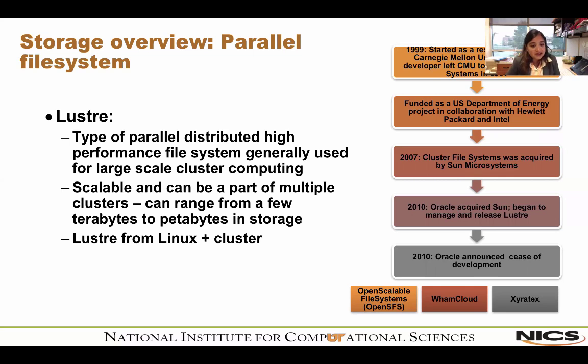A bit of Lustre history: it started in 1999 as a research project at Carnegie Mellon University. The lead developer left CMU to start Cluster File Systems in 2001. The U.S. Department of Energy then funded it as a collaborative project with HP and Intel. In 2007, Cluster File Systems was acquired by Sun Microsystems, which was acquired by Oracle in 2010. Oracle then announced it was stopping Lustre development, giving rise to competitors like OpenSFS, WAM Cloud, and Xyratex.